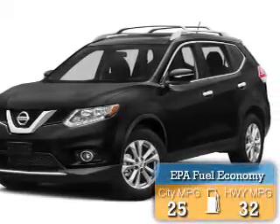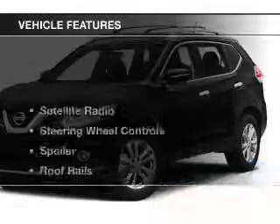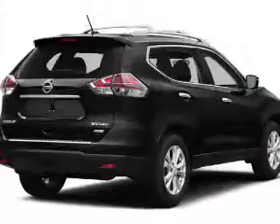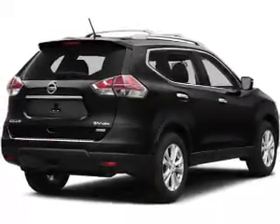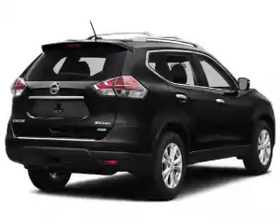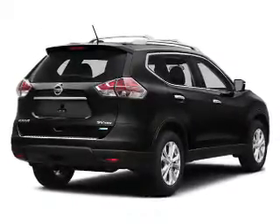Great fuel efficiency saves you money by requiring fewer trips to the gas station. The features include a satellite radio, steering wheel controls, a spoiler, roof rails, cruise control, keyless entry, a trip computer, an MP3 player, air conditioning, and power windows.